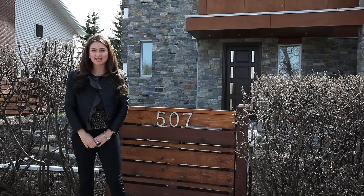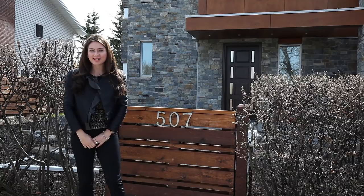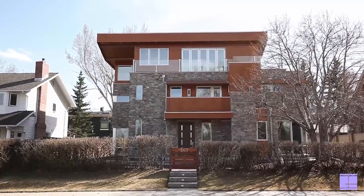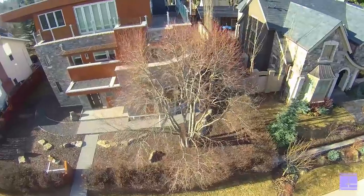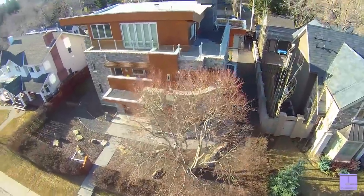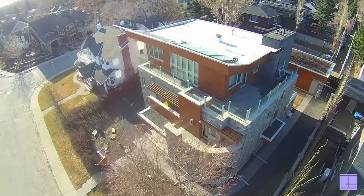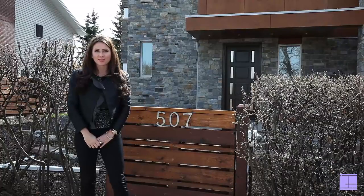Hi, my name is Tanya Eklund. I'm with RE-MAX Real Estate Central in Calgary, Alberta. Welcome to 507 Riverdale Avenue. This magnificent home is the only designed and built Mike Holmes home in Calgary, Alberta. It features over 6,800 square feet of developed living space and sits on the banks of the Elbow River. Why don't you follow me in?